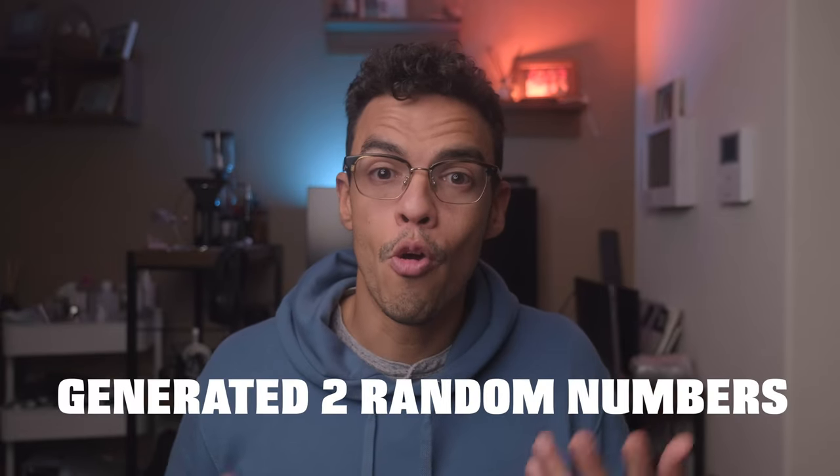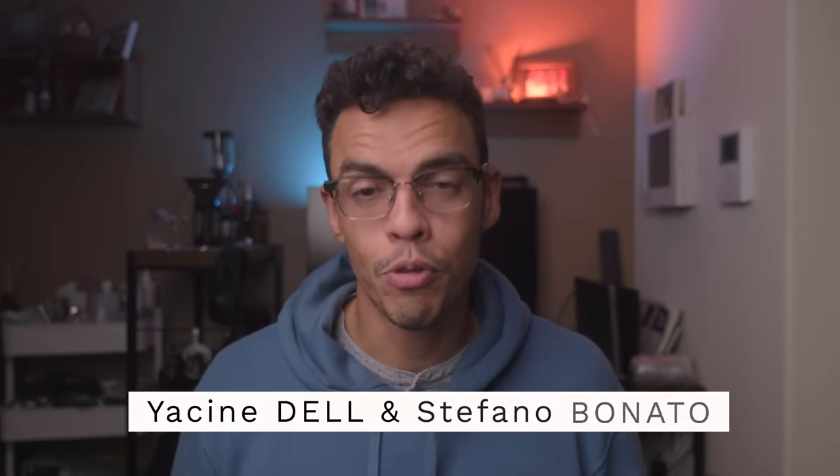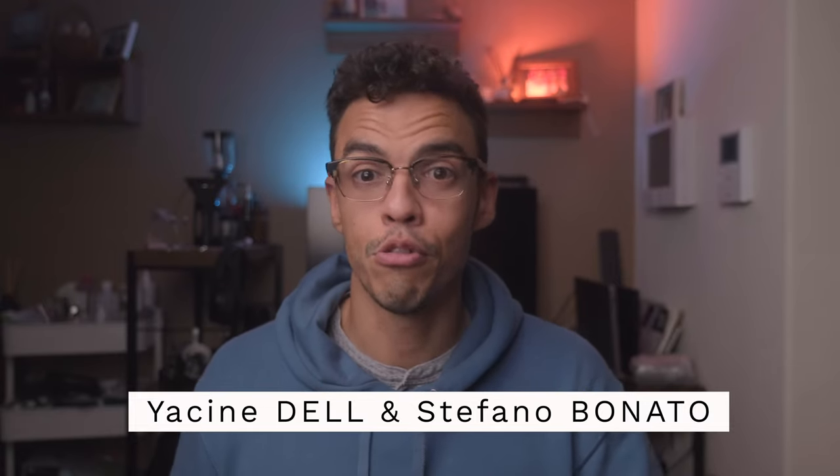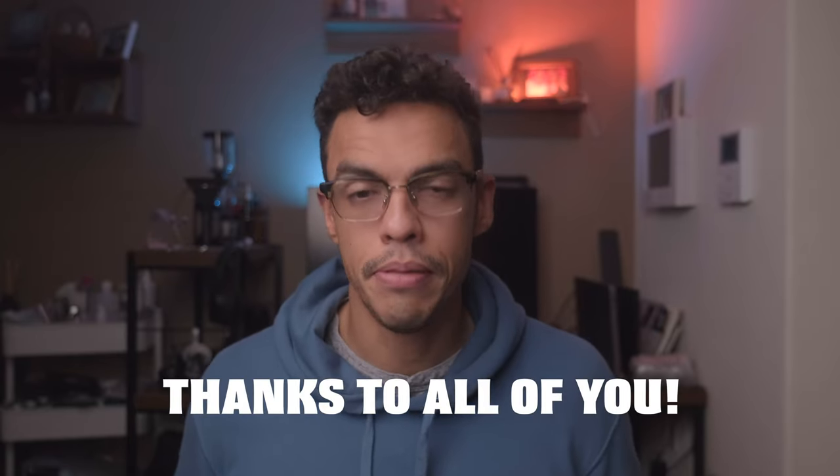Before we move to the conclusion — thank you so much because we reached 3,000 subscribers on this channel. For those who entered the giveaway, you already received a little email from me. The winners of the TT Artisan and 7Artisan lens giveaway were chosen using randomly generated numbers. Congratulations to Yassine Dell, who won the 7Artisan 7mm f2.8, and Stefano Bonato, who won the TT Artisan 70mm f1.4. I've already contacted them by email and will be shipping the lenses this week.